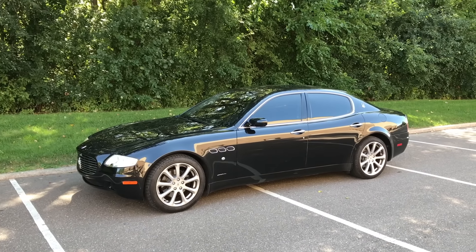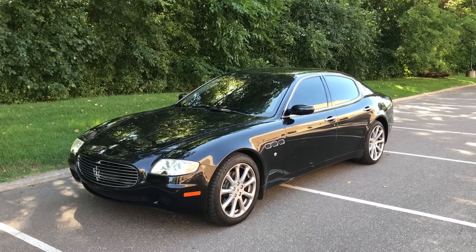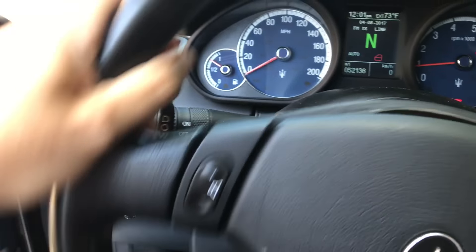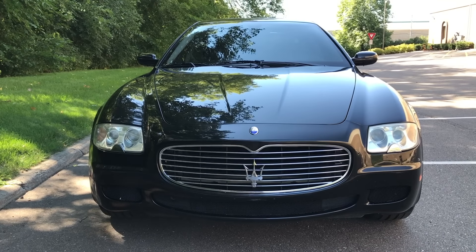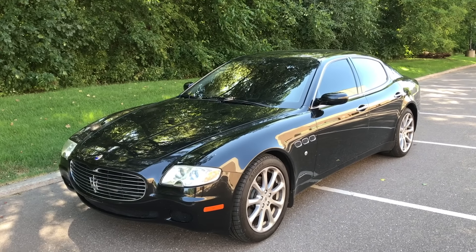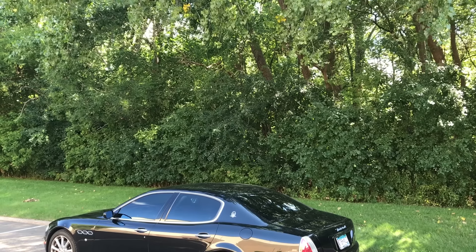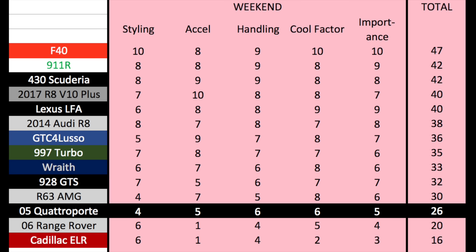Now it's time for the Doug score. I'll start with the weekend categories. Styling is fine — not great, not bad, just fine — however it's really started to show its age and no longer looks like the expensive car it once did. It gets a 4 out of 10. Acceleration: that horrid transmission dulls this car's V8 performance so much it only does 0-60 in 5.2 seconds, giving it just a 5 out of 10. Handling is excellent, especially for its age — it easily scores a 6 out of 10, just one point behind the new Ferrari GTC4 Lusso. Cool factor: I don't find this car cool, but I took it through a Wendy's drive-through in Minneapolis and the workers flipped out — it's cooler than average and gets a 6 out of 10. Finally, importance measures the car's significance: more significant than a run-of-the-mill Honda Accord or Ford Explorer, but not by much. It gets a 5 out of 10, bringing its total weekend score to 26 out of 50 — above only my old Range Rover and the horrible Cadillac ELR.